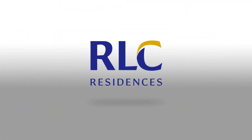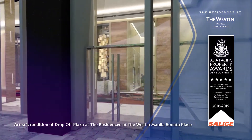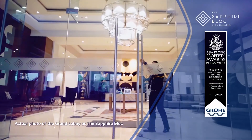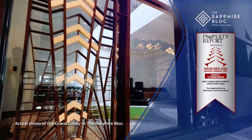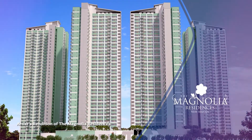Now, allow me to stray away for a bit and shed some light on the developer of this beautiful and well-designed project. Here is why RLC Residences is the perfect property developer to invest with. RLC Residences is the real estate arm of JG Summit Holdings Incorporated, one of the largest conglomerates in the Philippines. Over the years, RLC Residences has garnered both local and international real estate awards for its exceptional lifestyle spaces across the country. To date, home seekers and property investors can now choose from almost 80 mid-rise and high-rise residential developments that boast of supreme quality and exceptional locations. With its continuous commitment, RLC Residences has established a name as a reputable and trusted brand in the industry.